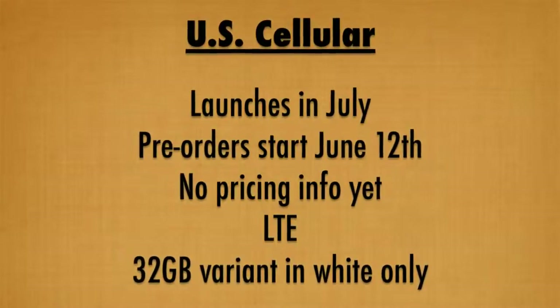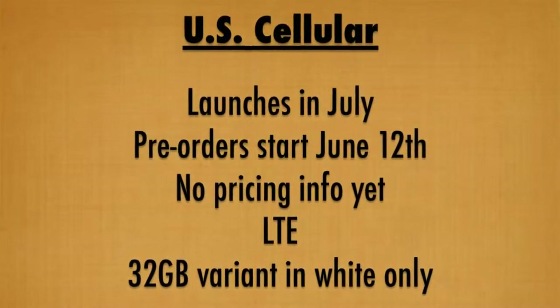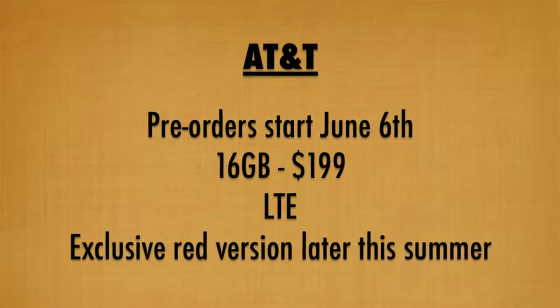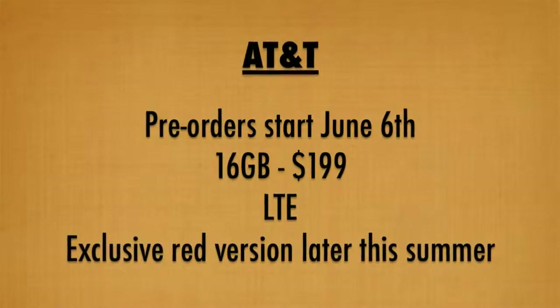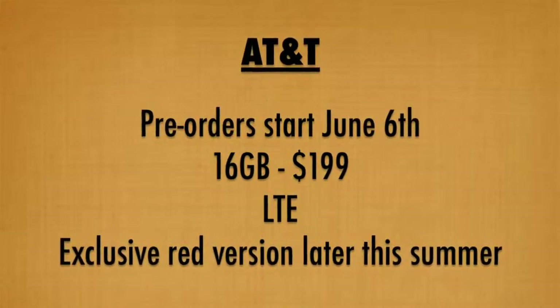The US Cellular version will launch in July with pre-orders kicking off on June 12th. Although US Cellular will be carrying both the blue and white models, the 32 gigabyte variant will come in white only. Pre-orders for the AT&T version will begin on June 6th with a release to follow in the coming weeks, and AT&T will also be carrying an exclusive red version coming later this summer.